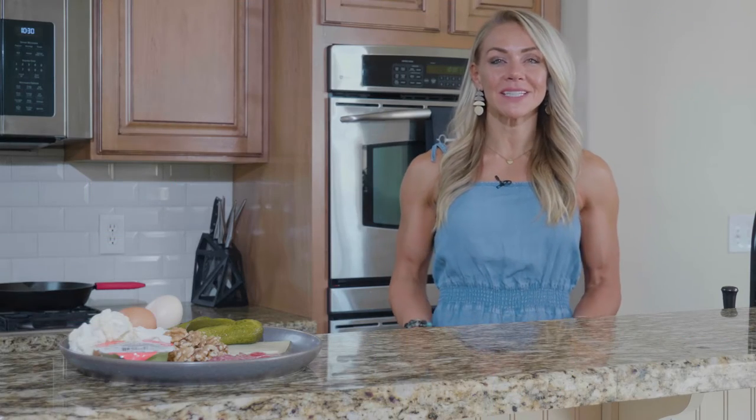This is a keto variety plate, and my intention here is one to save you time because you don't have to cook anything, but two to also show you some things that you can grab on the go when you're traveling or you're just busy running around town. Everything on here is something you can easily grab at a grocery store pit stop.